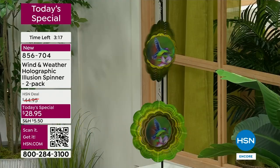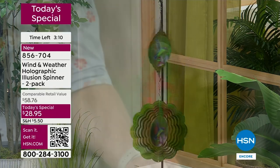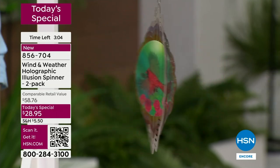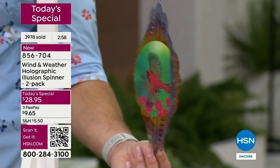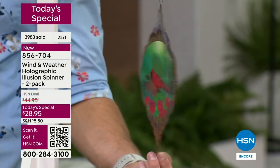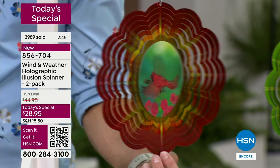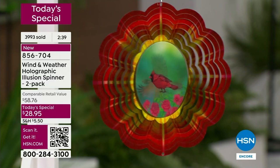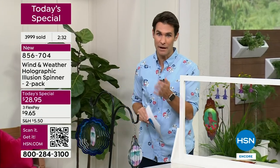When you have friends over and this is hanging there, it's so different and unique that they're going to ask where you got it — it's a definite conversation piece. This is a new concept for Wind and Weather, new for HSN. You're getting that illusion wind spinner — 10 inches — a great size that fits even a small place, with that hologram right in the middle. Just a little bit of breeze is all you need.